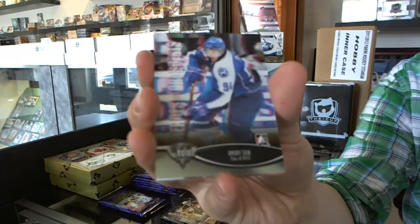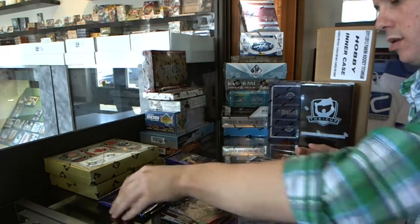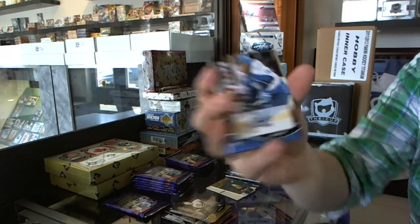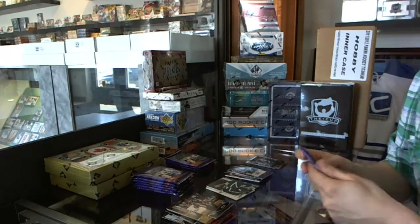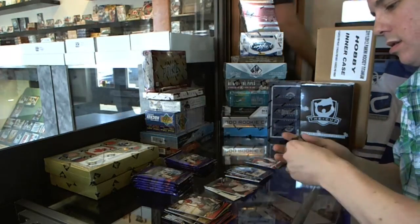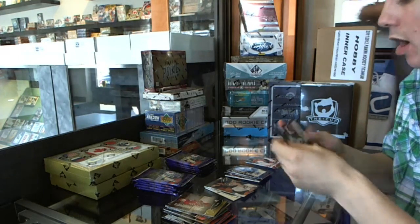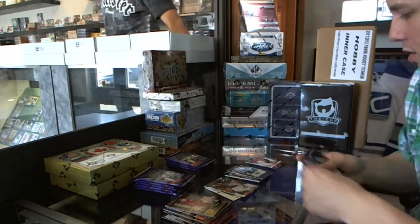We've got a Class of 2013 Brody Silk — collation. We've got an autograph, Nick Baptiste. We've got a Top Prospects insert Scott Lawton. We've got an autograph, Anton Zlobin.